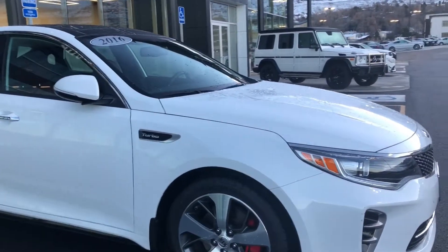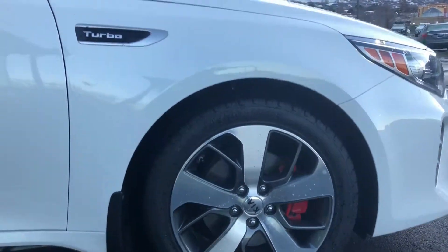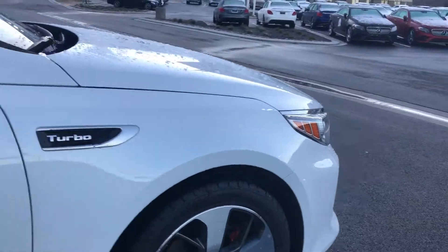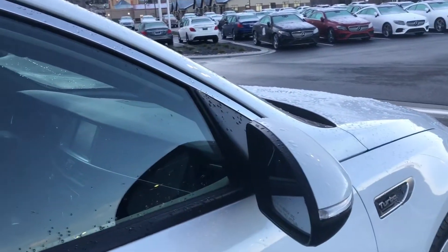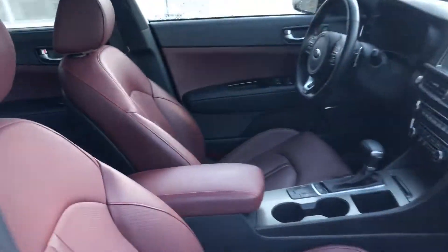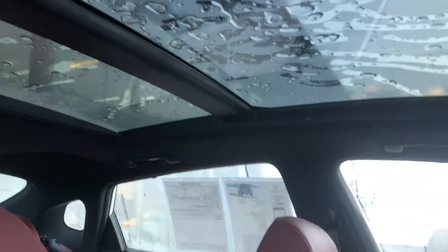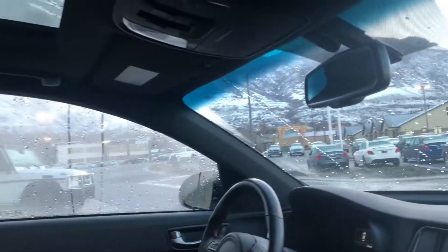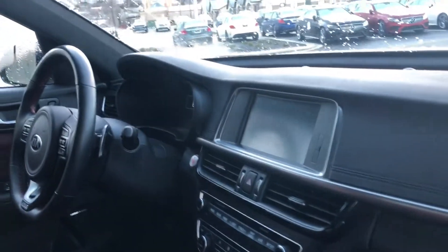It has all the great features that everyone requires such as heated seats, cooled seats. Look at the red brake calipers. It has an automatic start. It has a keyless entry system and another one of my favorite features is that it has a beautiful cranberry leather interior. I love the panoramic sunroof. It is a little chilly here so it is frozen over with ice, but this vehicle all in all is in great shape.